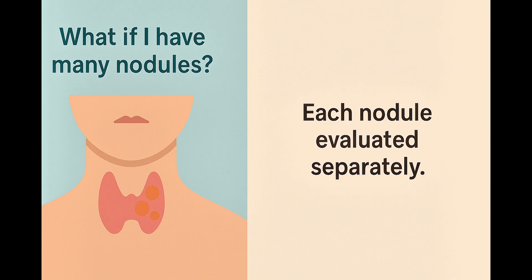If you have several thyroid nodules, you might wonder if that affects your risk. Each thyroid nodule is evaluated individually. Even if most nodules look harmless, a TIRADS-5 nodule still needs focused attention and biopsy.